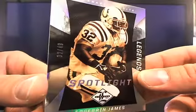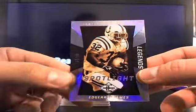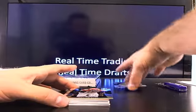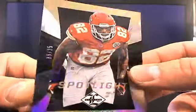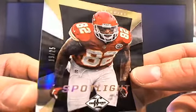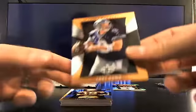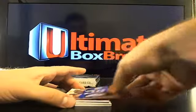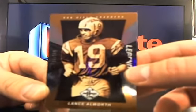Here's the Spotlights — the Edge, number 32 out of 49. Some Colts fan is going to be pretty pumped about that. Going to Dubbers, you got Dwayne Bowe, 19 out of 25 — these are super sharp cards. Tony Romo out of 399, and Lance Alworth 349 going to the Chargers.